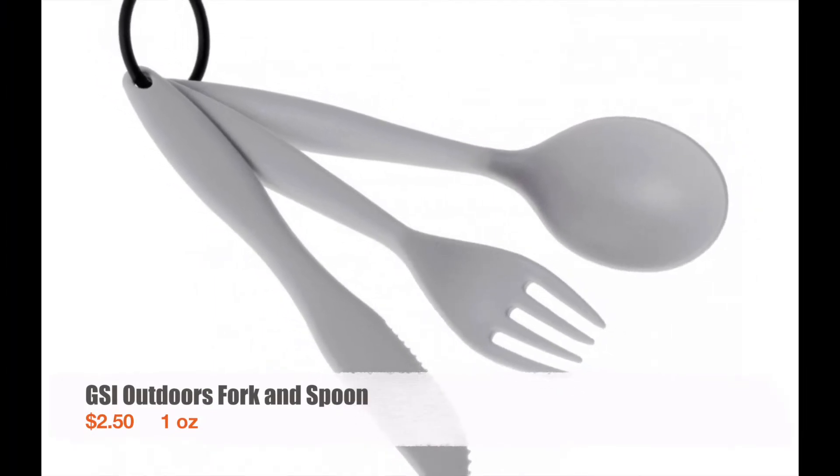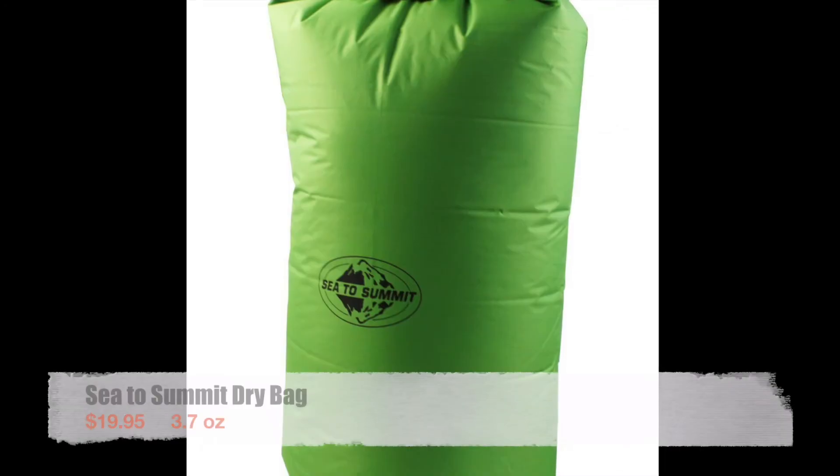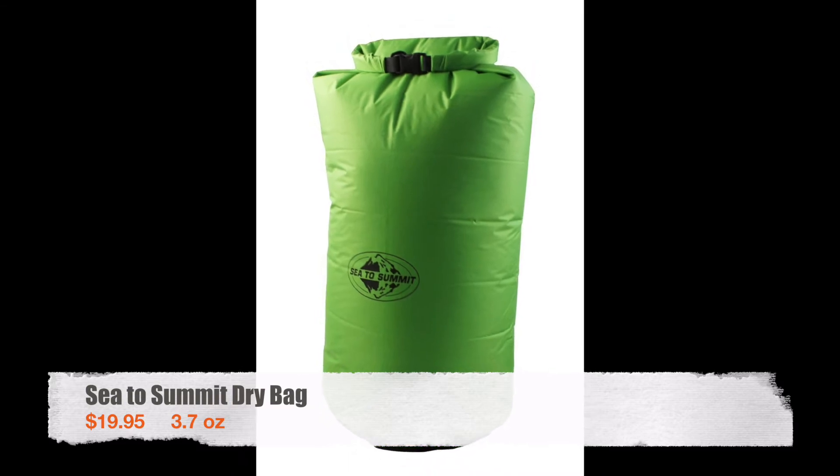For eating I used a lightweight plastic fork and spoon — even though it's in the picture I didn't actually have the plastic knife. For my food bag I used a Sea to Summit dry bag. It did get a little hole in it at one point but I used the same one for the entire trail.